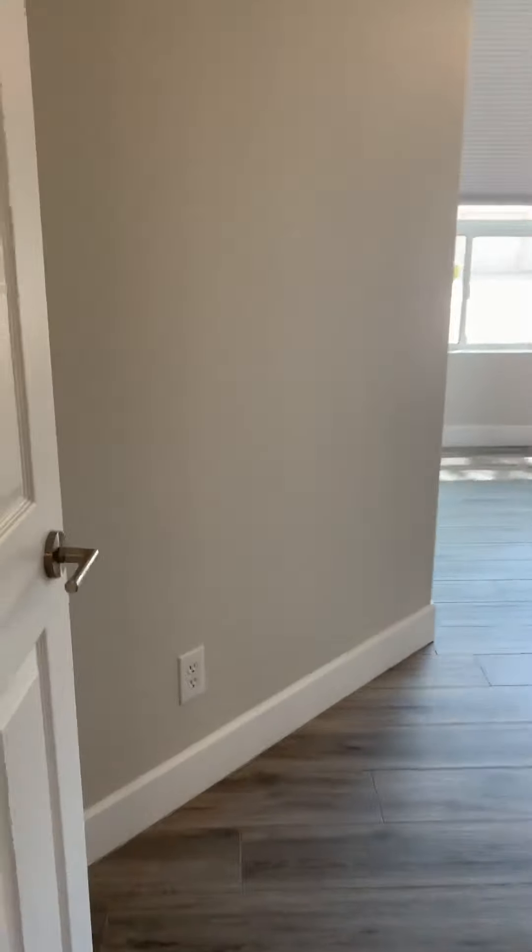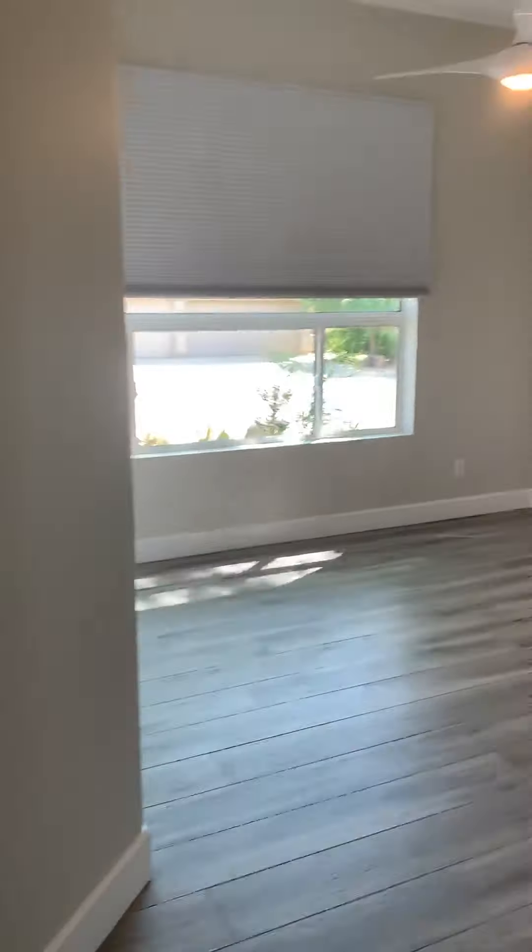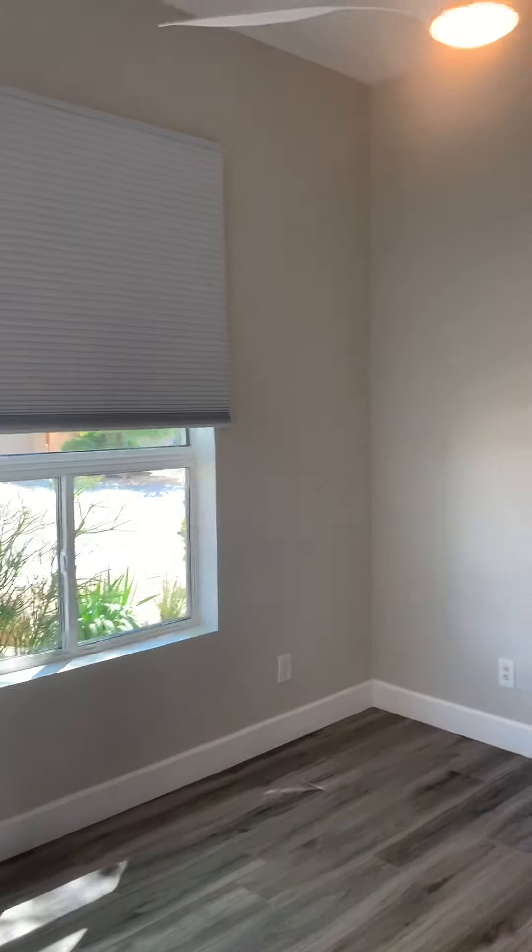Here you have the second bedroom — a nice big space with plantation shutters, a wall-to-wall closet, and a nice decorative nook up top. Third bedroom is at the front — again a nice wall-to-wall closet. This wood plank flooring runs throughout the home.